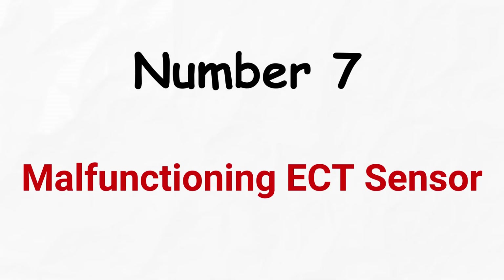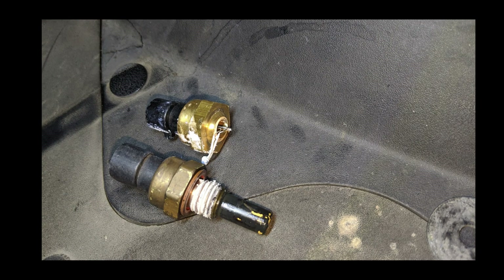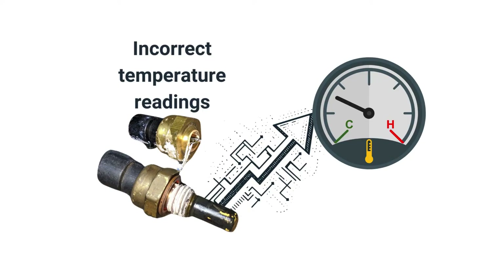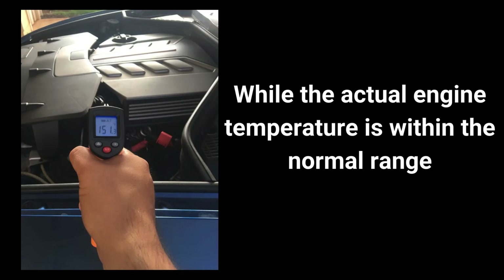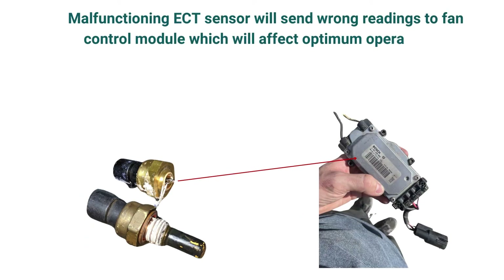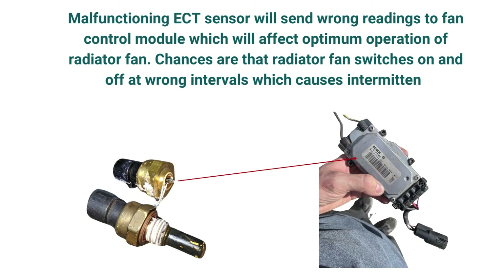Number seven: malfunctioning engine coolant temperature sensor. A faulty temperature sensor or its damaged harness connector can cause the temperature gauge to provide incorrect readings, even if the engine's actual temperature is within the normal range. The ECT sensor also sends input to the fan control module for regulating fan speed, so a malfunctioning ECT sensor will send inconsistent readings to the fan module, causing intermittent overheating issues.